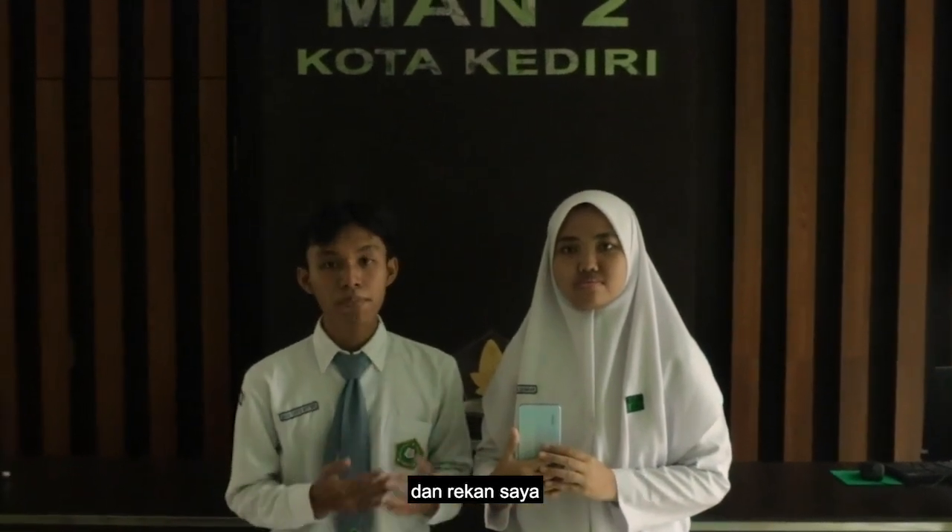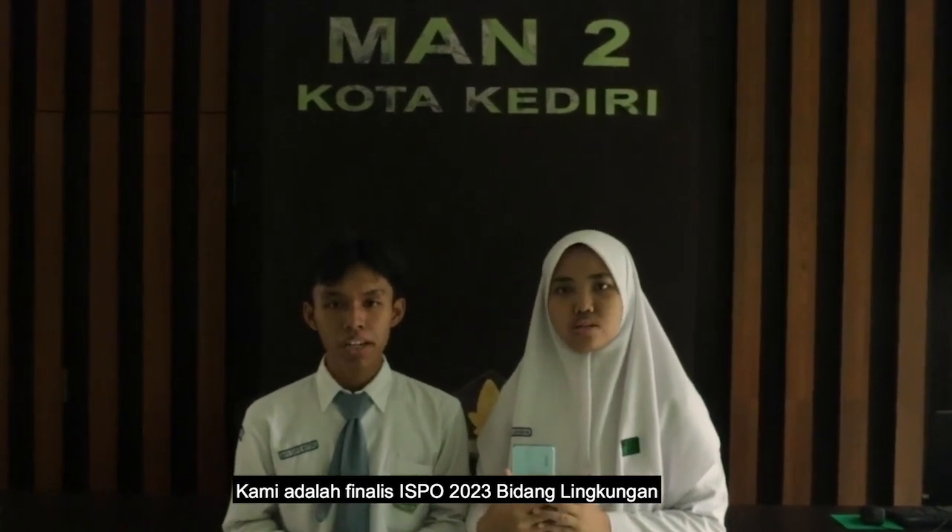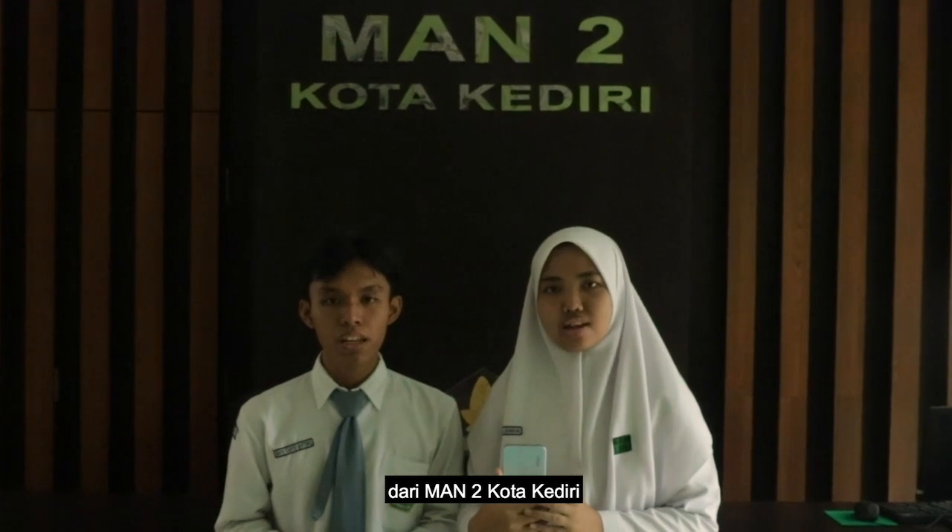Assalamualaikum warahmatullahi wabarakatuh. Let me introduce myself, I am Bayu Cahaya Bintaro, and this is my team, Intan Aswi Saharani. We are the environmental finalists of ISPO 2023 from Islamic Senior High School in Kediri City.